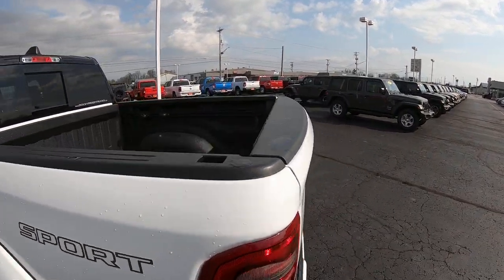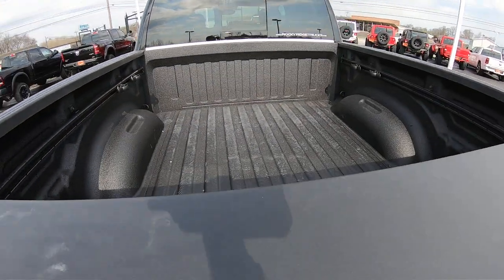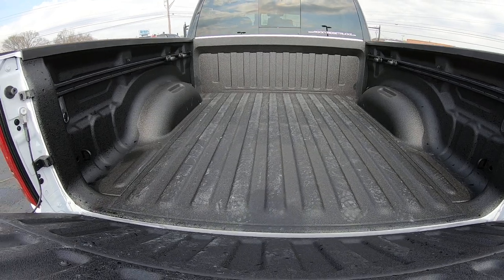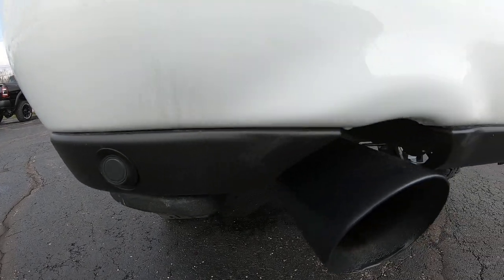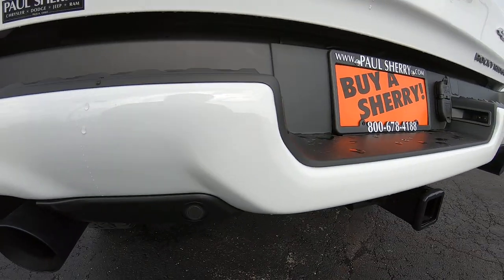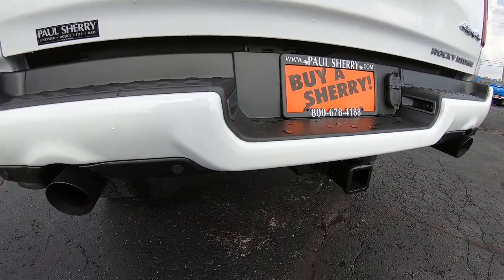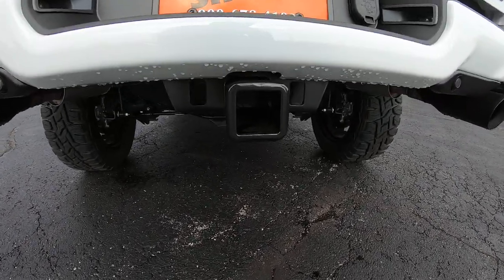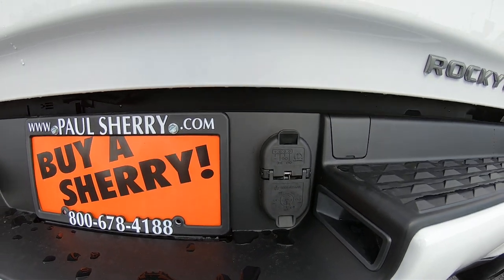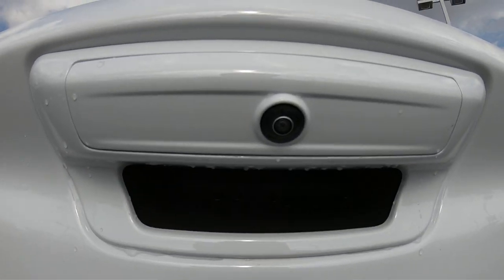In the back, there's a spray-in bed liner. The back bumper also has monitoring sensors running all the way along it to help you when backing into tight spots. There are also blacked-out tips on the dual exhaust, and a tow package with a four and seven-pin wiring hookup.